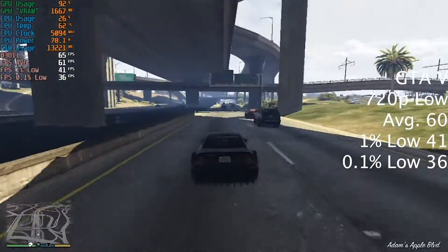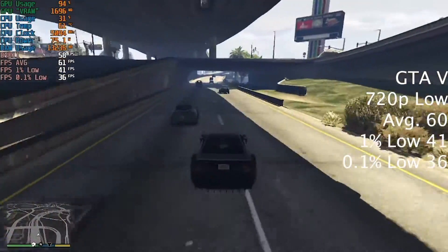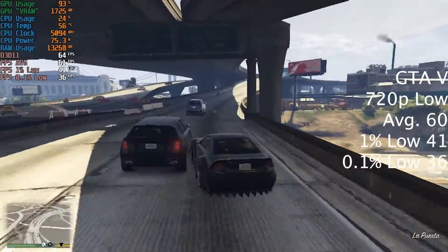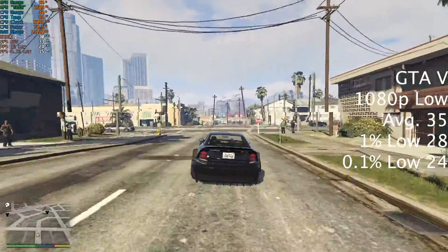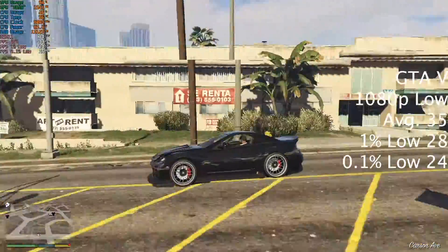How was the performance with the performance enhancements? Kicking off the games with GTA V at 720p low settings, we actually managed a perfect 60fps average — not bad for lowly integrated graphics. Turning the resolution up to 1080p low still gave 35fps average, playable if you prefer the higher resolution.